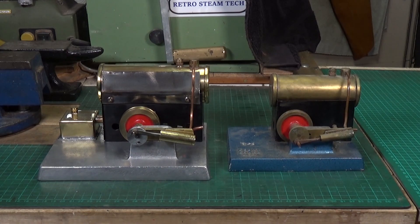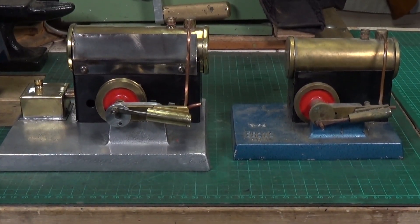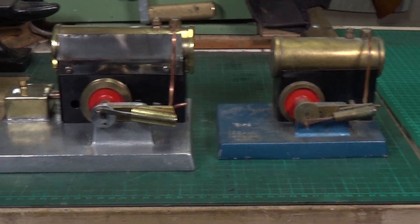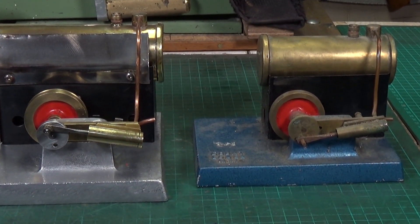He came up with the Court Lodge Mark 1, and I finally - after over a year - managed to track one down on eBay and win the auction for it. So I now have the Albury Manor Mark 4 and the Court Lodge Mark 1. Straight away you can see the Court Lodge Mark 1 is significantly smaller than the Albury Manor engine - he scaled it right down. If we close in on the two of them, particularly on the cylinder and flywheel, the flywheel is considerably smaller.